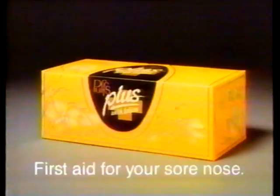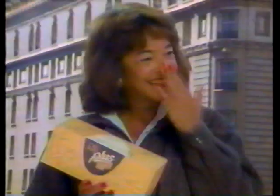Nobody's better in cold than All Temperature Cheer. Introducing first aid for your nose when it's sore from too much blowing — new Puffs Plus, the first tissue with moisturizing lotion. It's much less irritating than a regular tissue. New Puffs Plus — first aid for your sore nose.